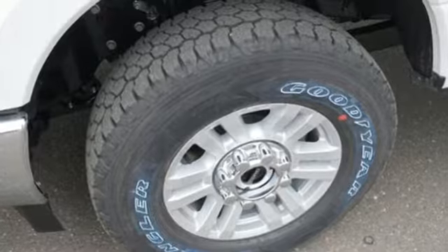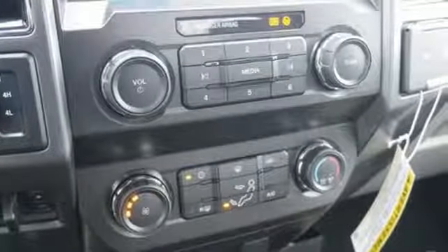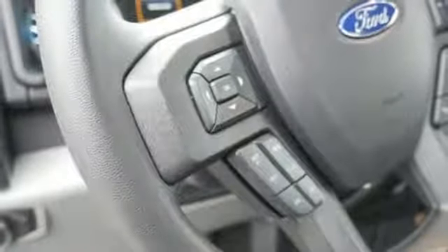V8 engine, electronic shift on the fly, driver selectable mode, running boards, AM-FM stereo radio.